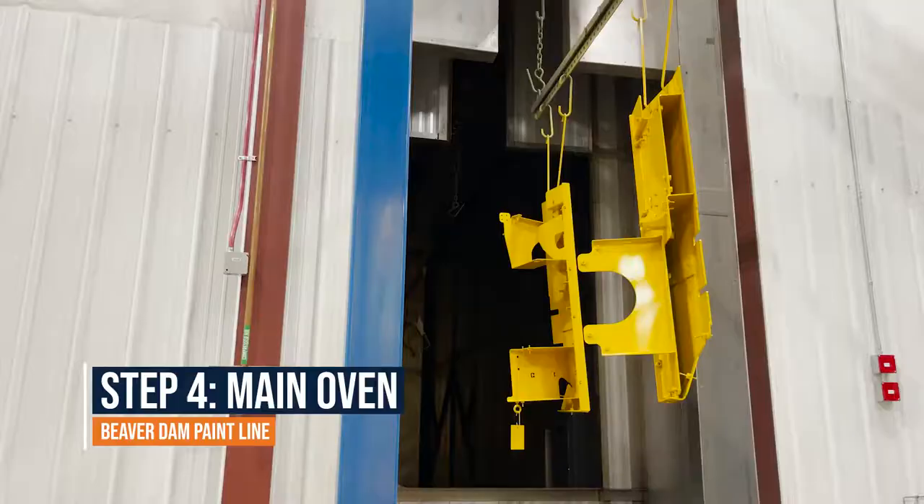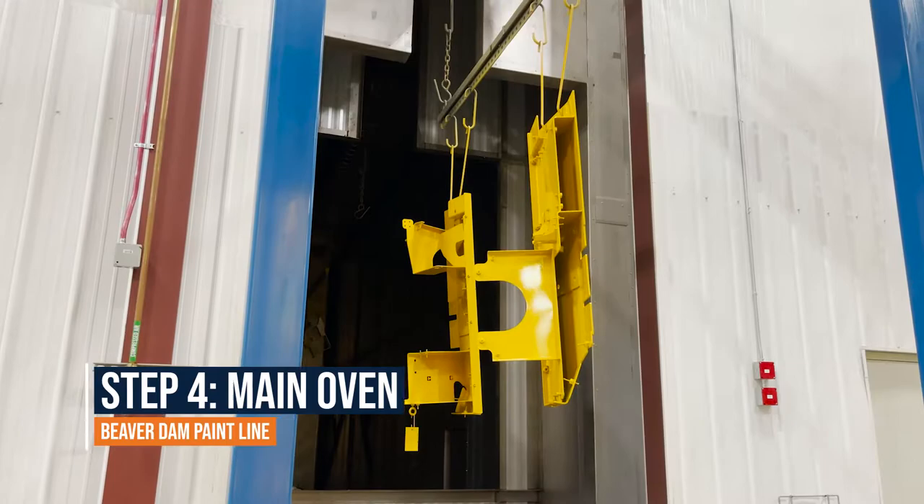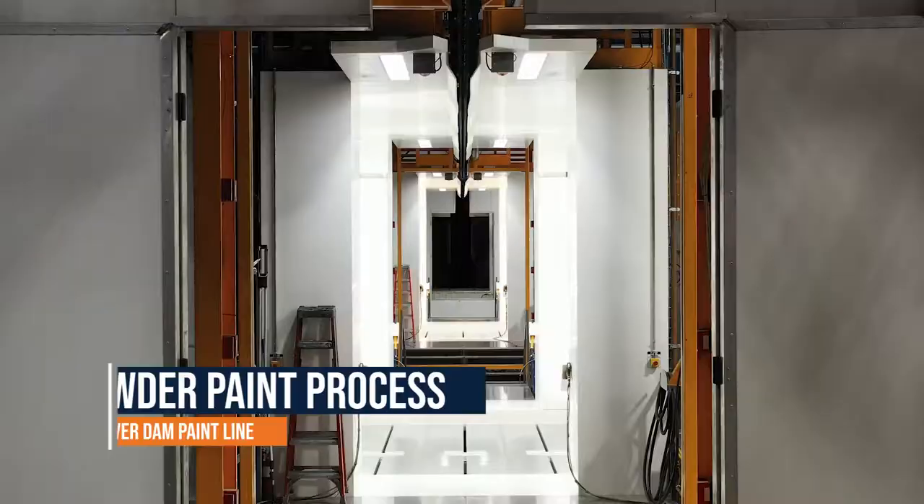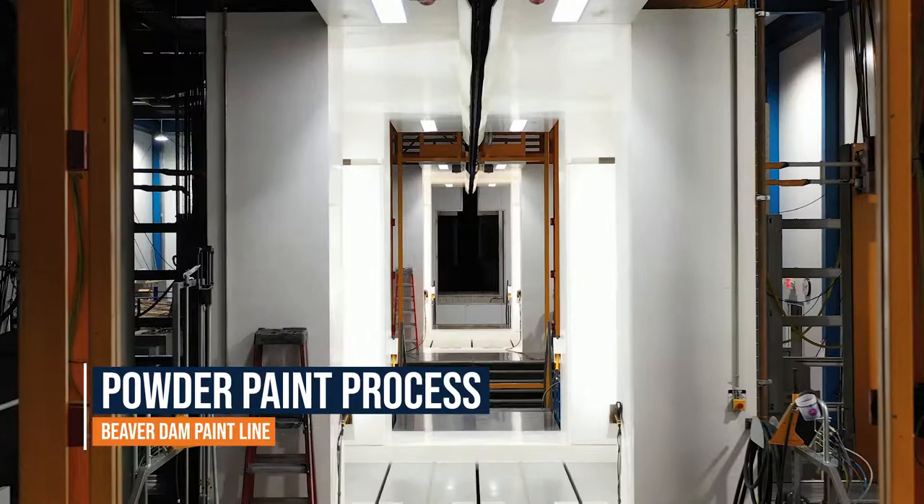Parts finish off with a run through the main oven and cooling area prior to unloading. The vast majority of parts running on Beaver Dam's paint line run through the powder paint route. As such, Metalcraft is proud to be home to one of the most advanced powder paint systems in the entire United States.